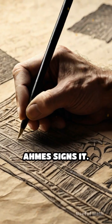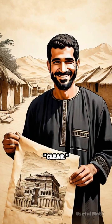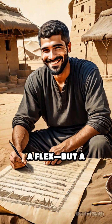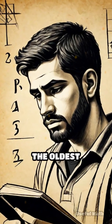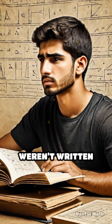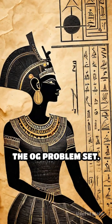And the best part? Ahmes signs it. He writes that he's copying this to make the knowledge exact and clear. A flex, but a humble one. So next time you're stuck on a math test, remember — the oldest problems we've ever found weren't written for grades. They were written to solve life. The OG problem set.